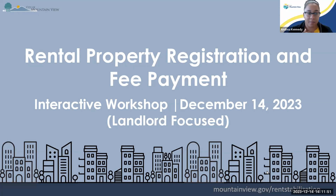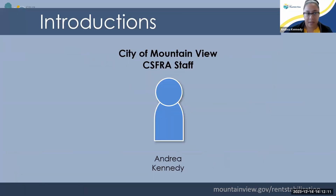Hello and welcome. Today is December 14th, 2023, and we will be talking about rental property registration and fee payments for properties in the city of Mountain View that are covered by rent stabilization. My name is Andrea Kennedy, and I work for the city of Mountain View in our rent stabilization division.